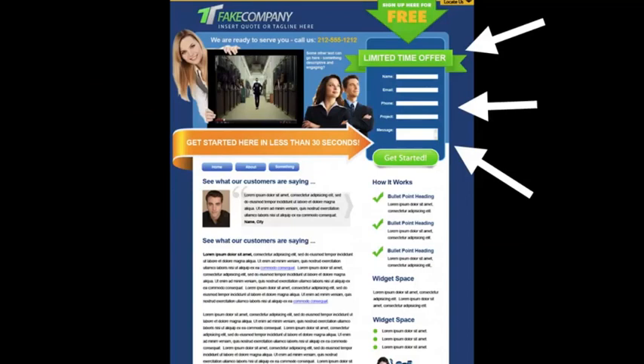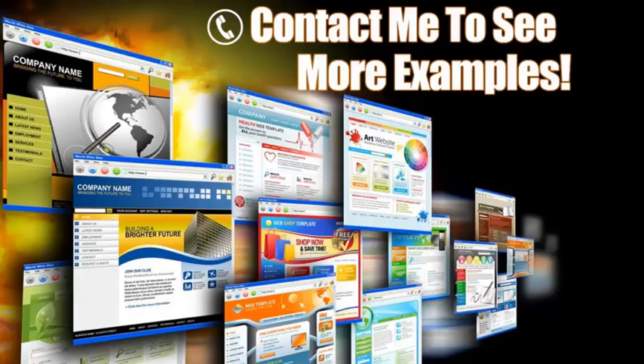Over here to the right is a lead capture form — this is key. Some people may not be ready to pick up the phone and call you; they want to request more information. You can offer some sort of a bribe with valuable information in exchange for their contact details. Another trick is to put this contact form on every page, because you never know what page your clients will come in from — if there's a form on every page, you're guaranteed they're going to see it.